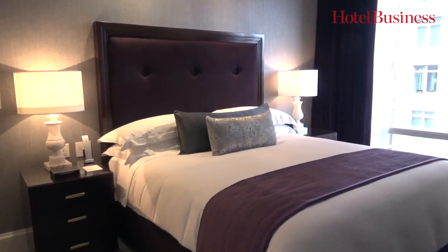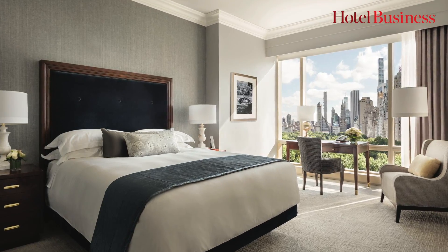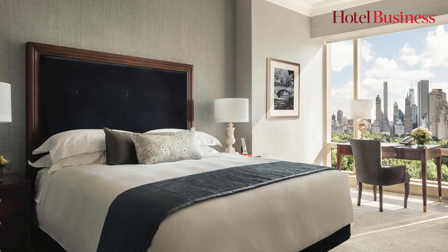We wanted to incorporate a lot of clean lines. We wanted to give very soft, cool tones. Our guest rooms are extremely generous in size, unlike many hotels in New York City — so we really wanted to show that off quite a bit.